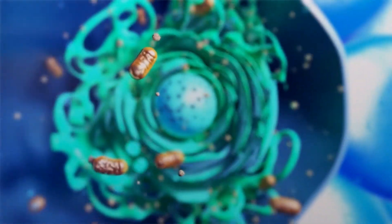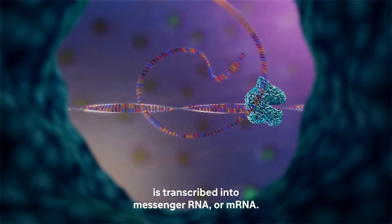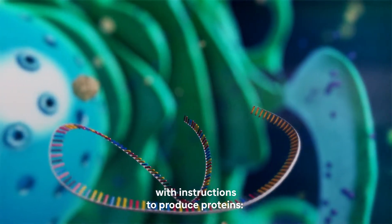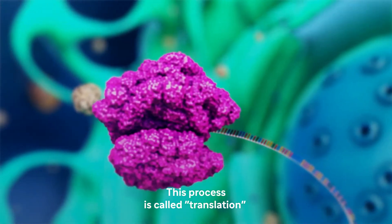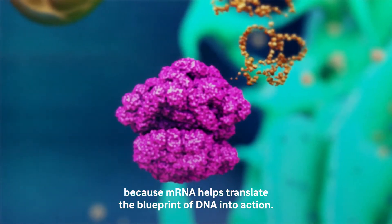Deep within our cells, genetic information encoded within our DNA is transcribed into messenger RNA or mRNA. mRNA carries a message within our cells with instructions to produce proteins, molecules we need to live. This process is called translation because mRNA helps translate the blueprint of DNA into action.